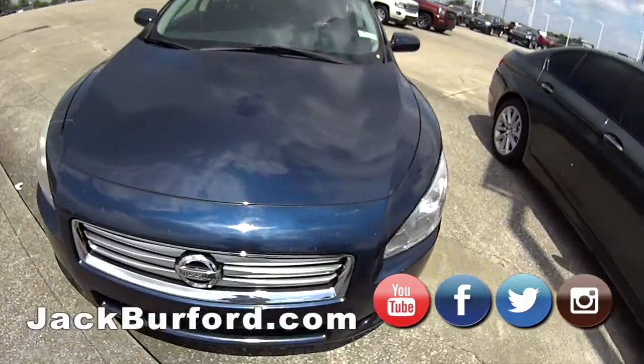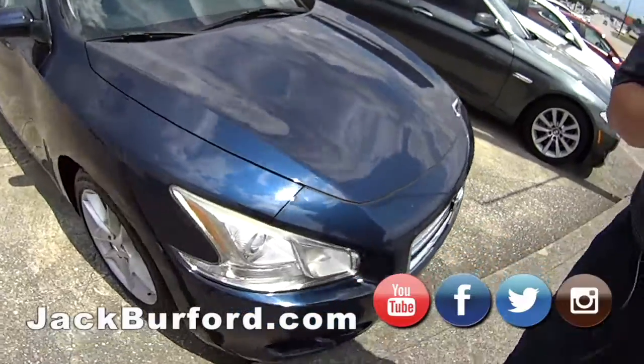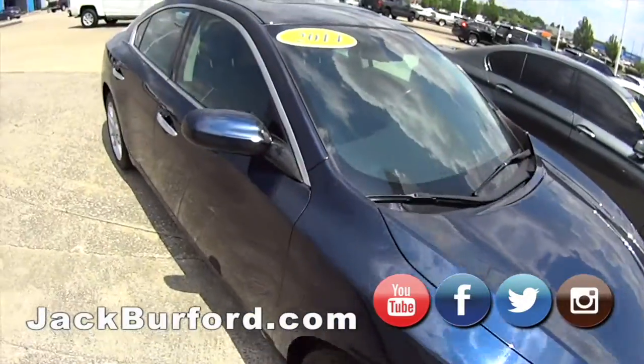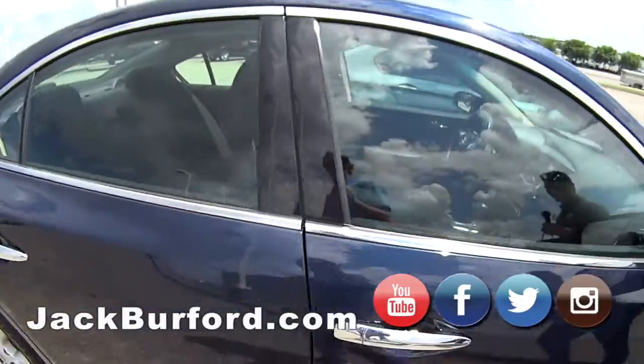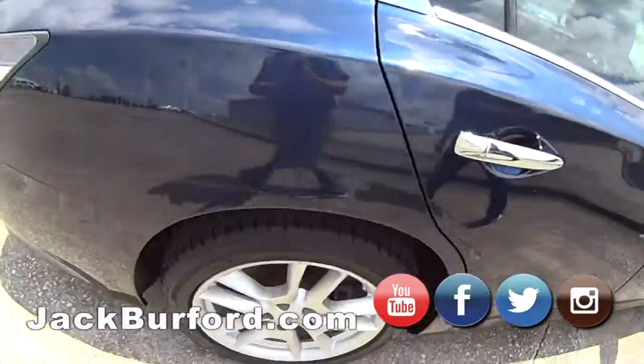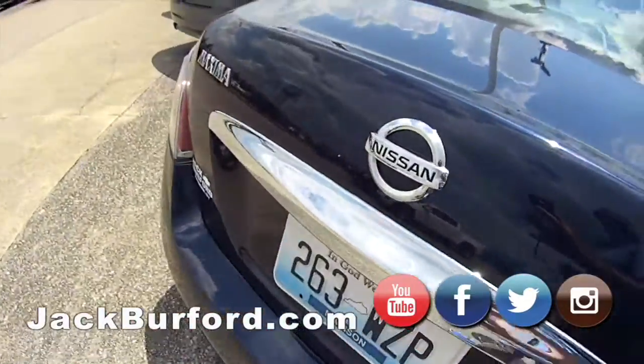And then we got the 2014 Nissan — Maxima, that's what it is. That's a good car. Nissan's a good company. We're a Chevy dealer, but we understand that Nissan's pretty good. It's got pretty good paint and nice alloy wheels as well.